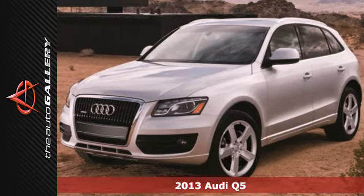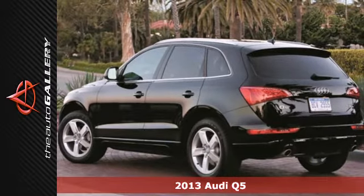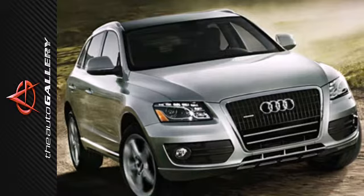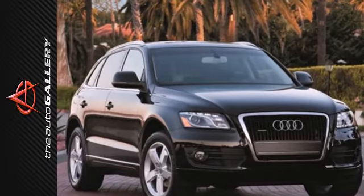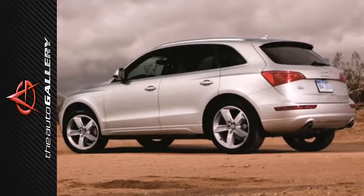Here's a 2013 Audi Q5. It provides the versatility of an SUV with the driving characteristics of a sports sedan. This luxury crossover comes nicely equipped with keyless entry, rain sensing wipers and heated mirrors. You also get the peace of mind of having all-wheel drive and stability and traction control.